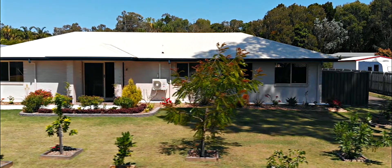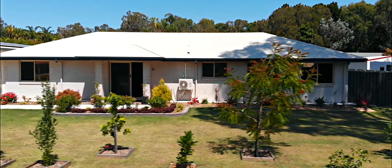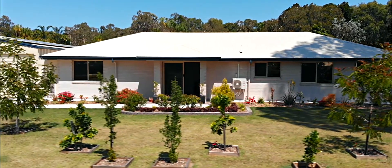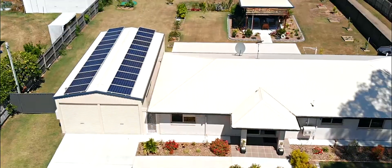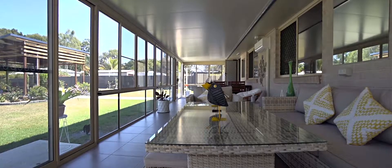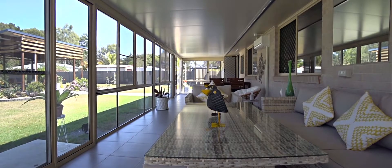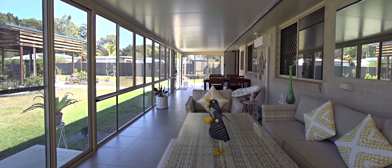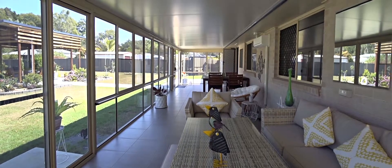You will enjoy the lifestyle that comes with Harvey Bay's year-round subtropical climate from this quality-built and well-designed family home, offering alfresco dining from that fantastic large enclosed outdoor entertaining area so you can still entertain no matter what the weather, and it seamlessly blends and connects with the interior living zones.